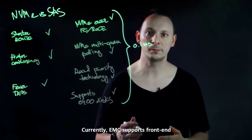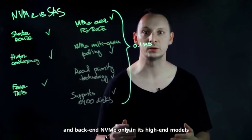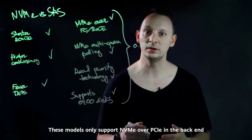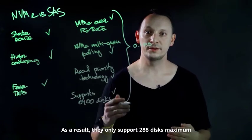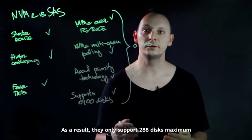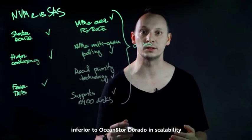Currently, EMC supports front-end and back-end NVMe only in its high-end models. These models only support NVMe over PCIe in the back-end. As a result, they only support 288 disks maximum, inferior to OceanStor Dorado in scalability.